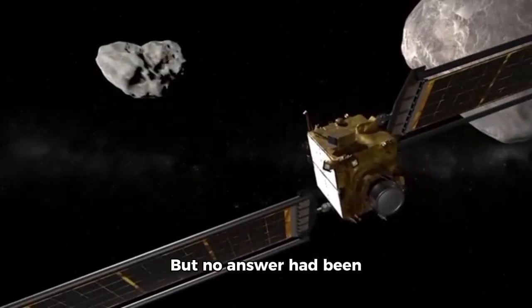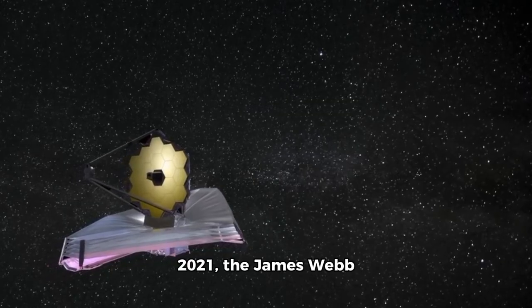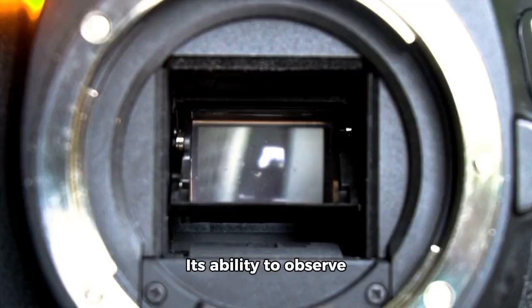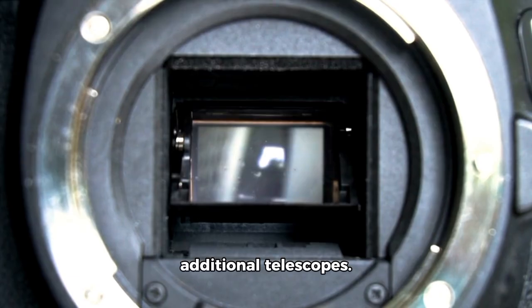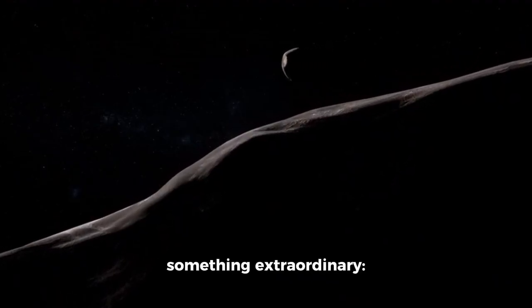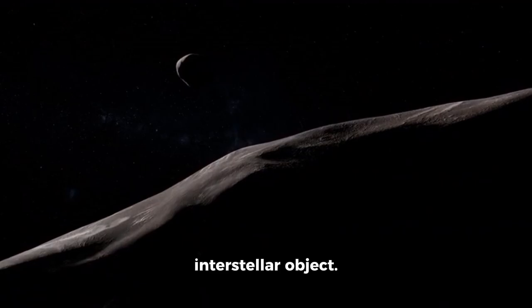But no answer had been conclusive until now. Launched in December 2021, the James Webb Telescope is designed to solve the deepest mysteries of the universe. Its ability to observe the infrared spectrum allows it to capture specifics impossible for additional telescopes. When Webb turned its gaze toward Oumuamua, now much further from our solar system, it captured something extraordinary: the first real image of this mysterious interstellar object.